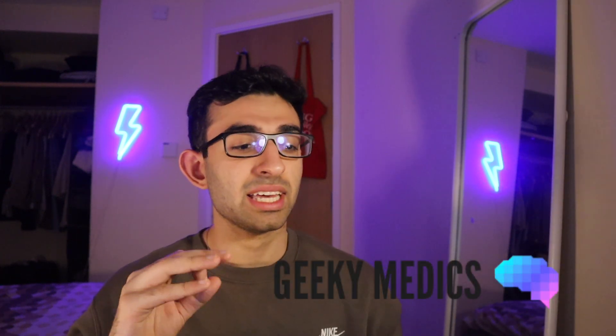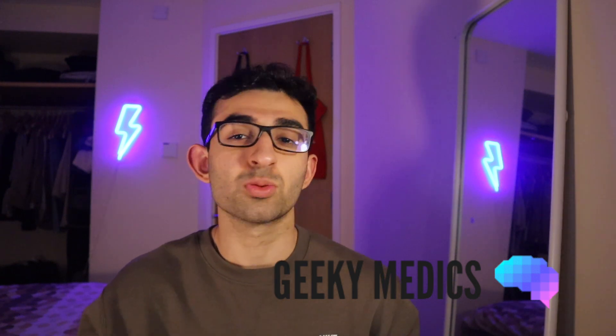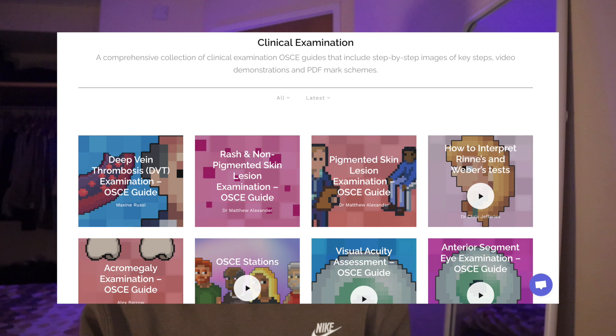A great resource for OSCEs or your practical exams is Geeky Medics. If you've started the clinical part of medical school, you'd already know what Geeky Medics is — they're the go-to place to learn examinations, clinical skills, histories, and basically any clinical medicine that involves skills. They cover that really well with very detailed information on each exam and each skill, along with videos to back that up, which is much more helpful than just reading off a page. They also have some clinical knowledge that goes alongside all of these skills.